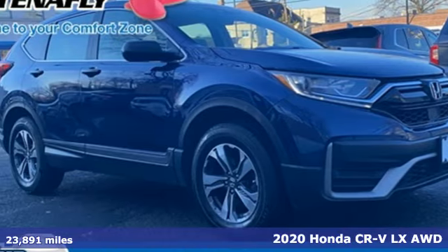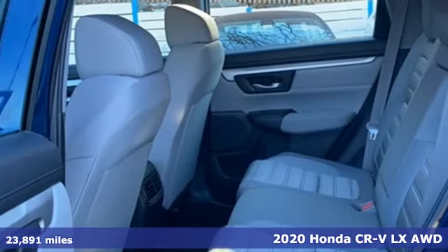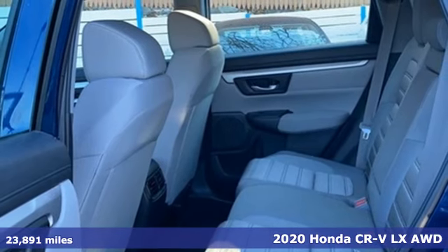It's a 2020 Honda CR-V. Capability without compromise isn't a dream, it's a CR-V.